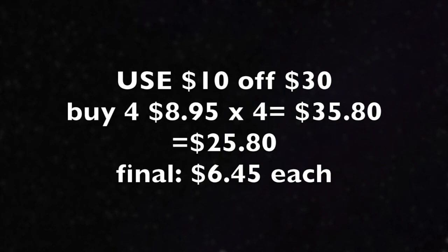The second matchup is if you might have the 10 off 30 coupon. You will buy four large candles at $8.95 each for a price point of $35.80. You'll use that 10 off 30 coupon and pay $25.80 out of pocket. After that, it's $6.45 per candle, which is a fantastic price point.